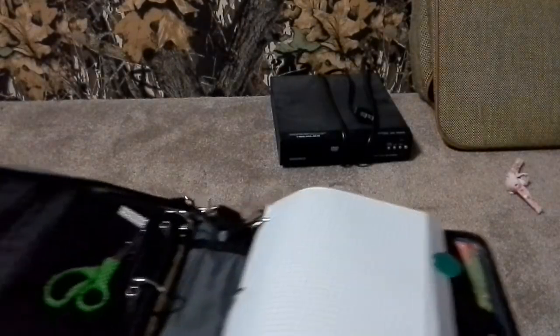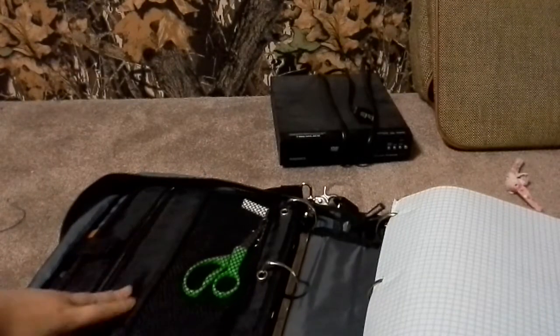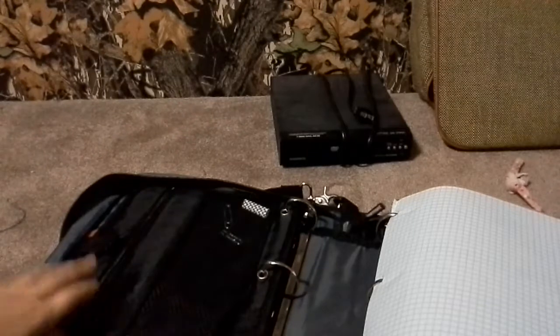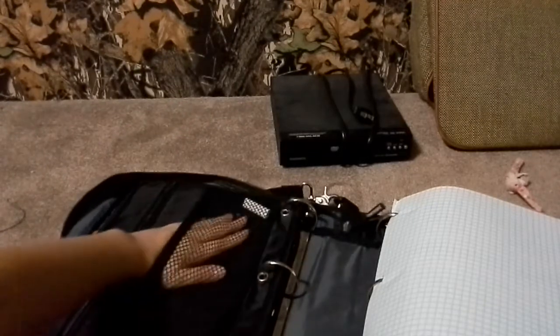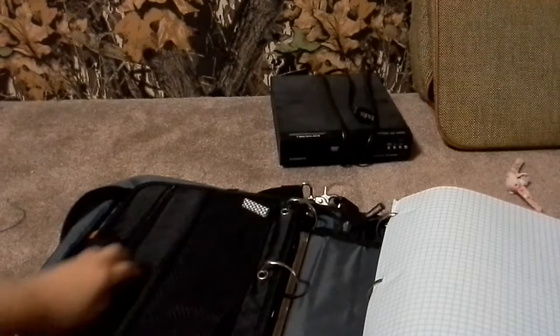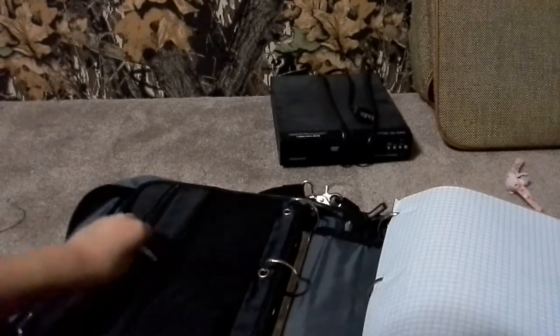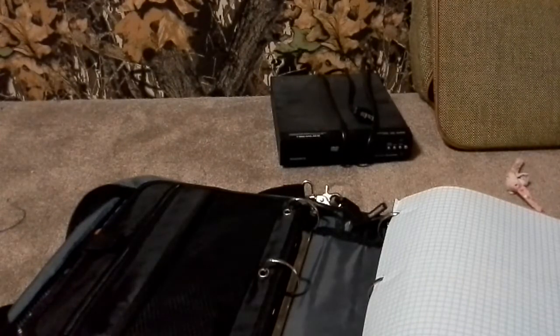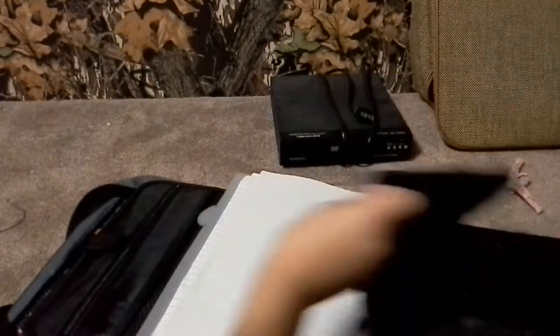Under this side of my bag slash binder I just have miscellaneous things, like scissors and paper clips. Actually, these aren't miscellaneous — I need to put those in my needs compartment that I just showed you. These are my eraser replacements, so when my other eraser runs out I'll just put those in there.